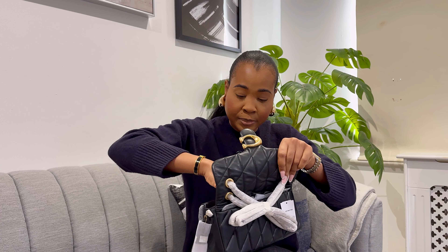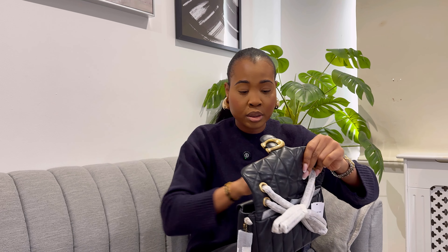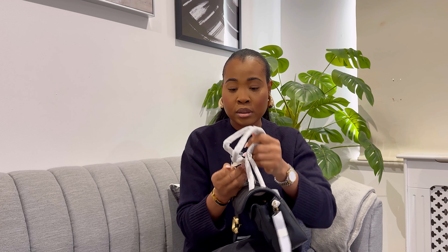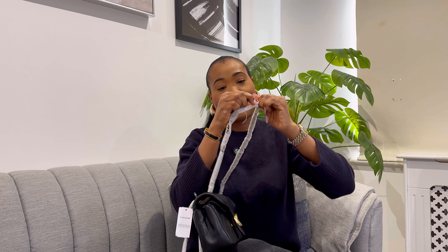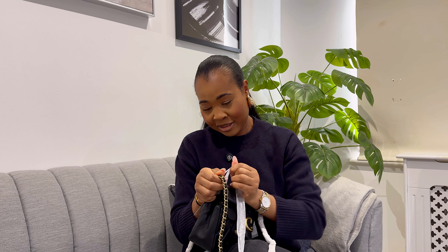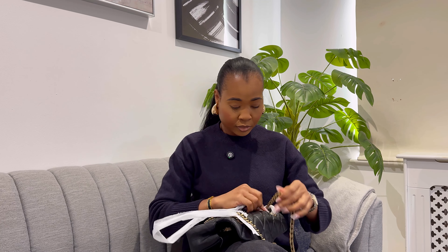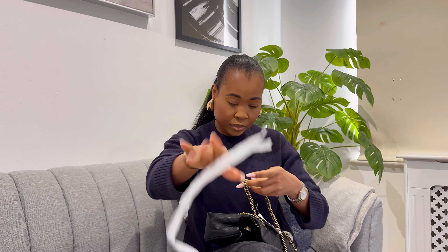I like how it's been packaged — really good. Let me take this off. Oh, I don't have scissors! I'm struggling — I think I'm going to need scissors. Okay, almost there guys... oh, we got there in the end!